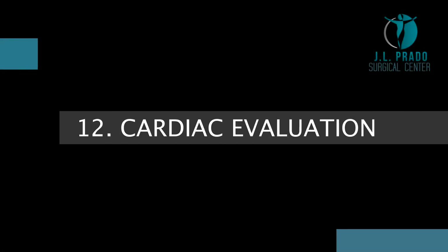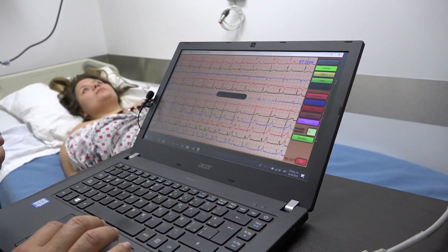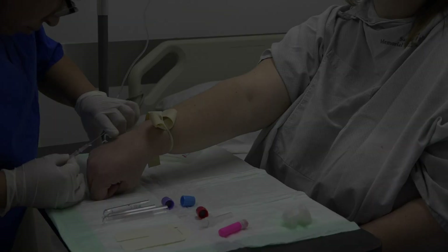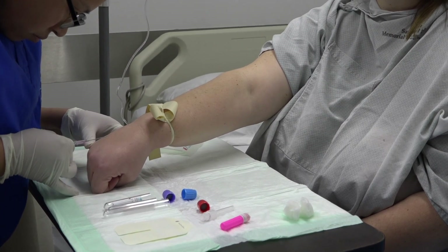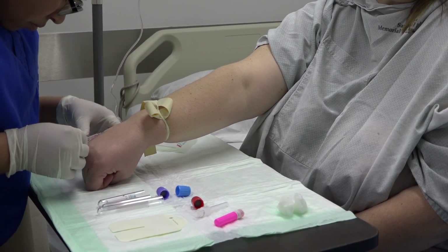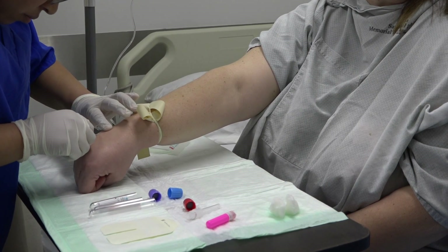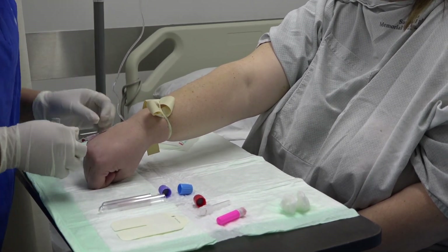Cardiac Evaluation. Our cardiologist will ask you some questions and perform an electrocardiogram. Blood work. One of our nurses will put an IV in one of your veins. With this, we will be able to pass serums and medications indicated by the doctor. From here, a little blood will be drawn so the lab can analyze it and we can have a routine preoperative result.